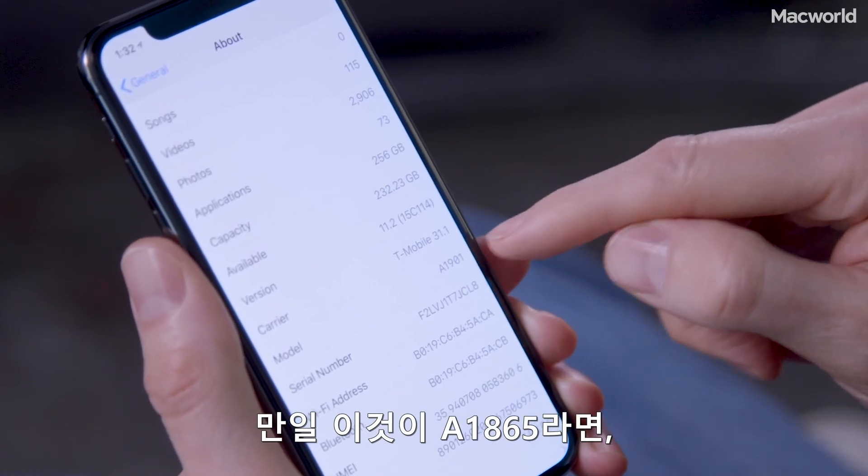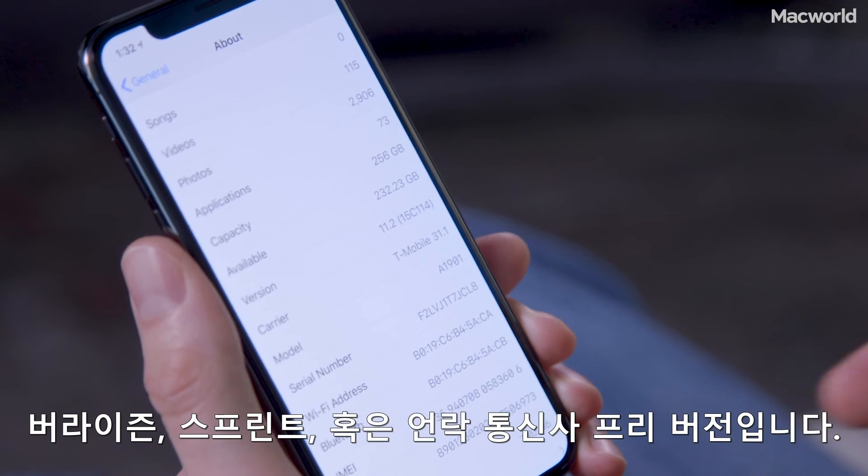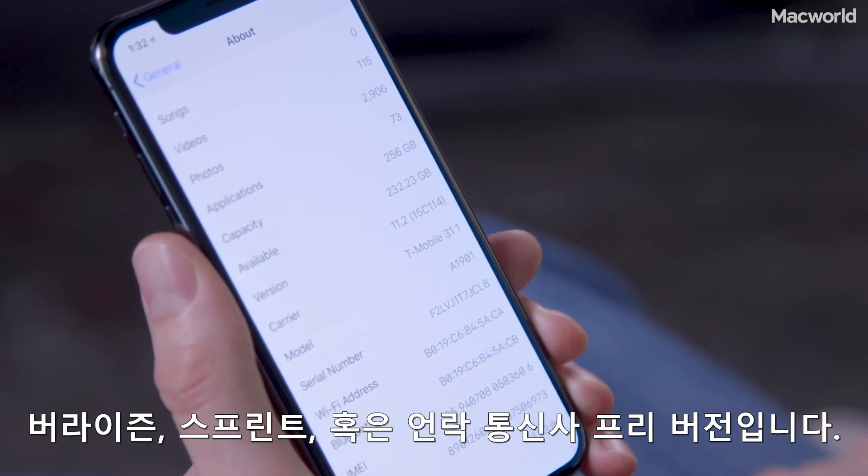A1901 means it is the GSM-only version for AT&T or T-Mobile. If that was A1865, that would be the model for Verizon, Sprint, or the unlocked carrier-free versions.